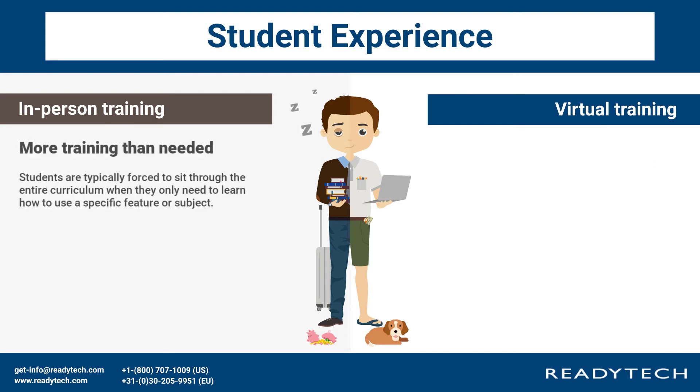More training than needed: students are typically forced to sit through the entire curriculum when they only need to learn how to use a specific feature or subject.